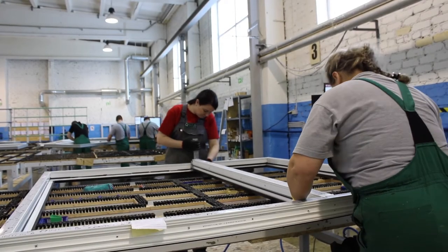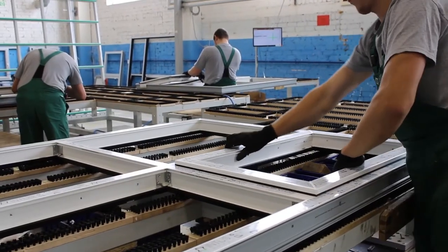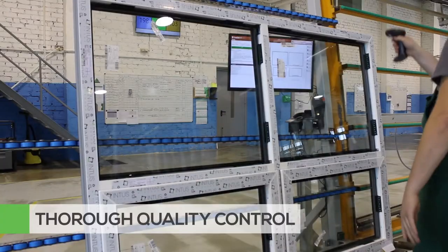The labels include a drawing of the product, the dimensions, the quantity and location information which correlates to the job's detailed quote. We continuously ensure that the windows you receive meet the highest industry standards for performance.